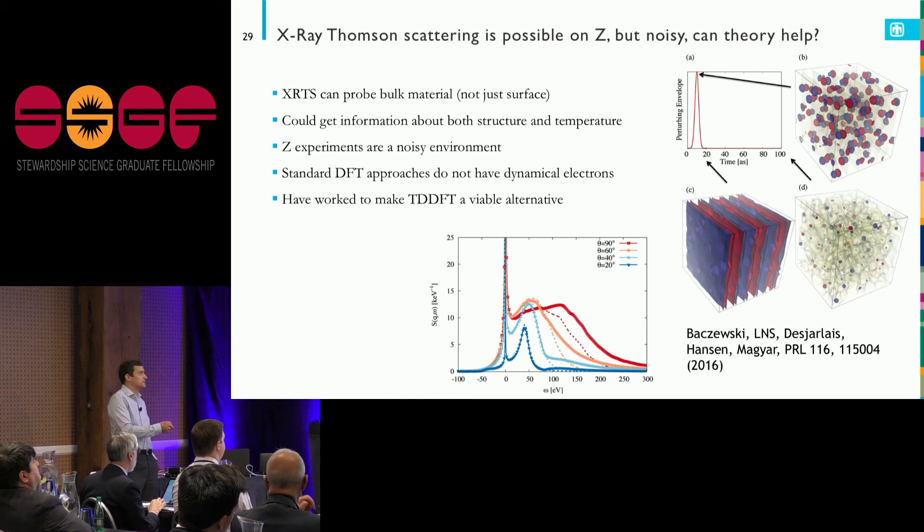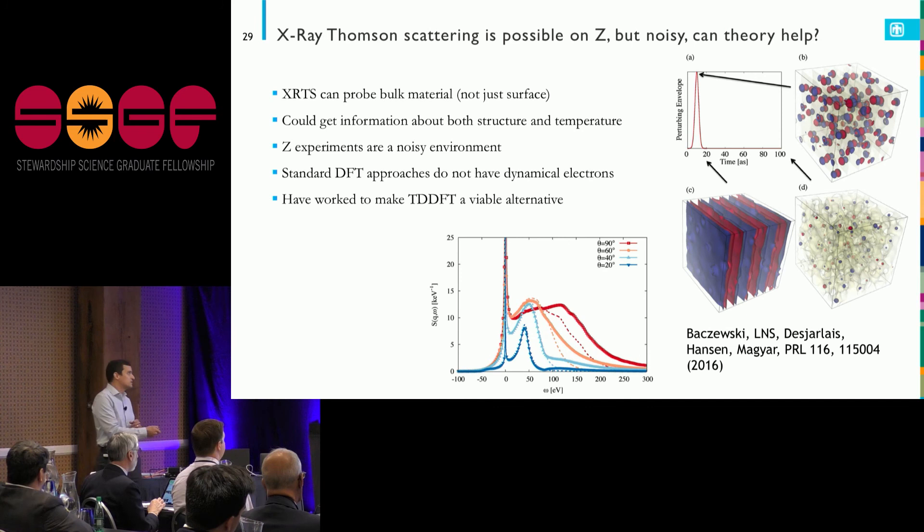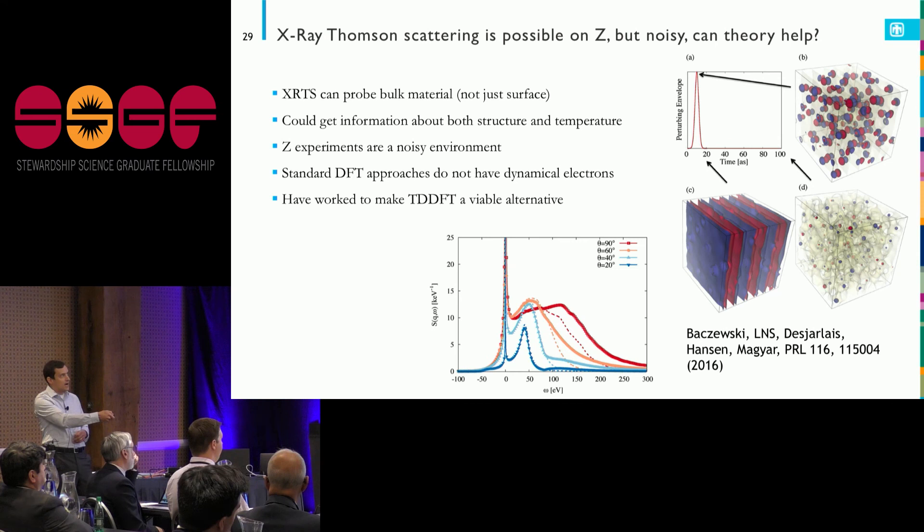Finally, we've been looking at using X-ray Thomson scattering on Z. It's possible but in a really high noise environment. Can we use calculations to fill in the missing bits of information that noise is obscuring? X-ray Thomson scattering probes bulk material, but from a calculational standpoint it's difficult because we generally approximate that the electrons are in their equilibrium state and don't respond to the X-ray being put in.